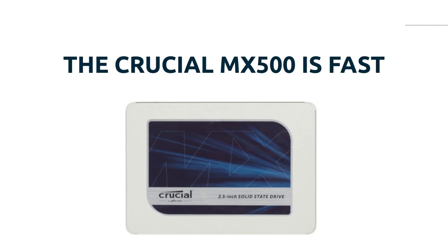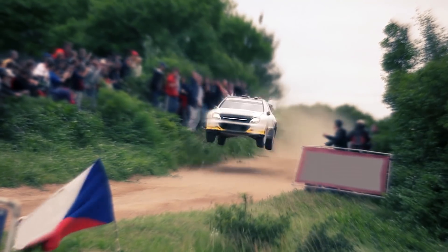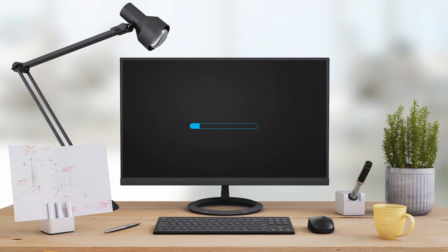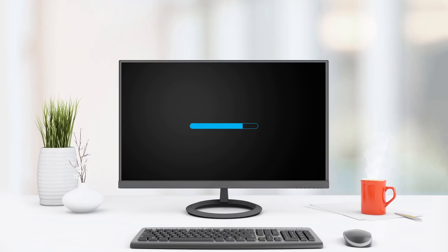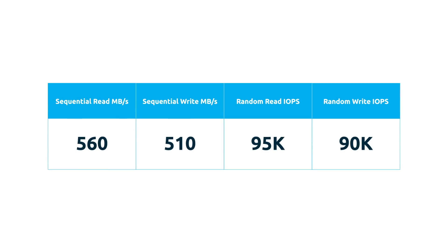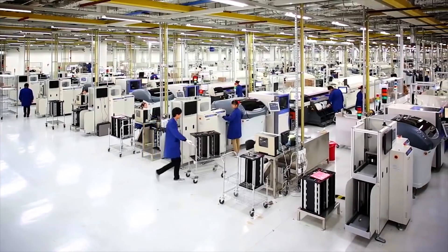The Crucial MX500 solid-state drive is fast. How fast? Crazy fast. Your system starts in seconds, which means no more staring at your monitor giving glaring looks to your progress bar. Want more specifics? Check out these read-write speeds and all the advanced features. Don't know what any of that means? That's okay. They do.